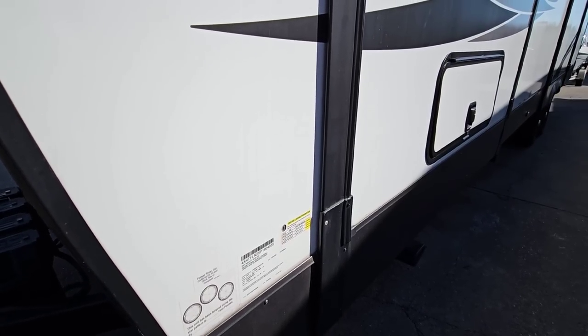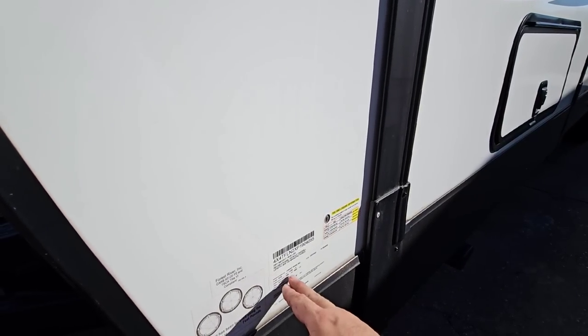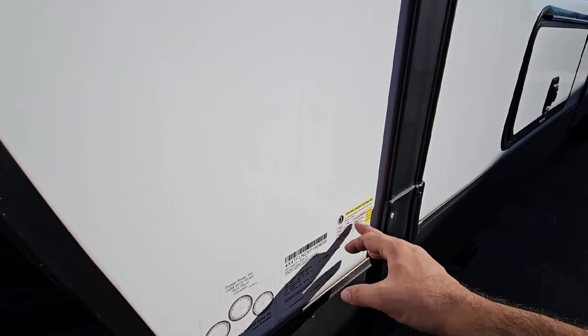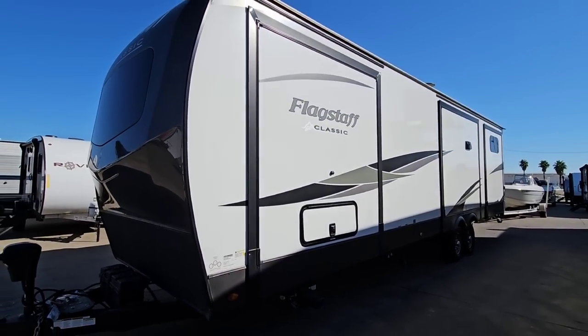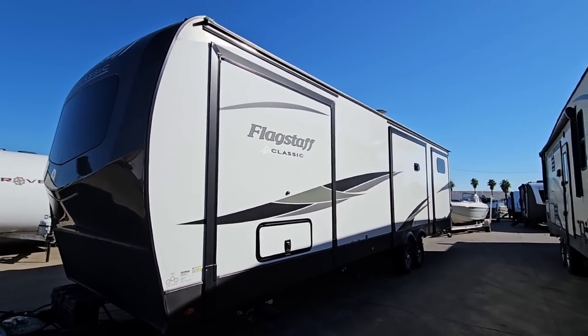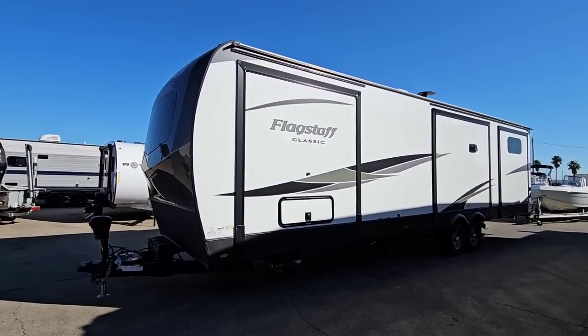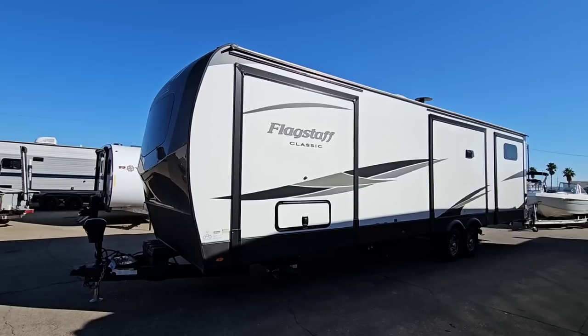Whenever I factor tow vehicles, I always want to look at how much cargo capacity it has versus the gross vehicle weight rating. In this particular case, the dry weight of this unit — even after you take the cargo capacity out and this thing's completely dry — it's still heavy at 9,536 pounds. So in my opinion, this is three-quarter-ton truck towable, but because of its length — this is a very, very long travel trailer — I would recommend ideally a long bed or long wheelbase three-quarter-ton truck or greater.